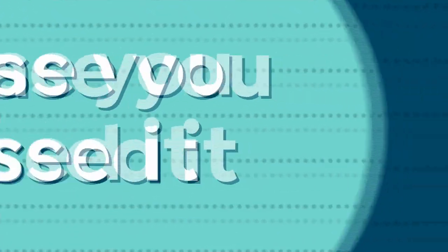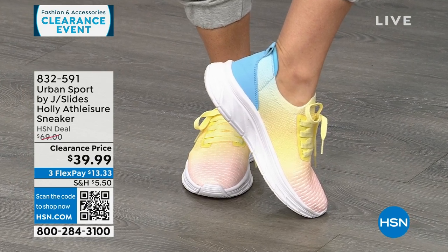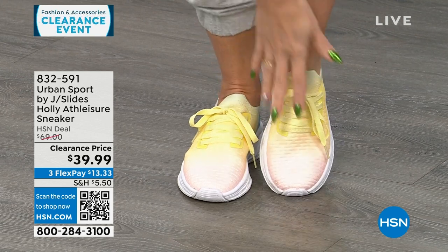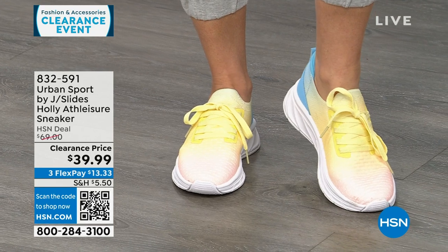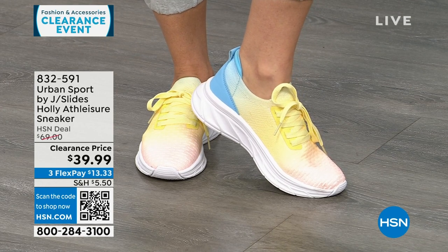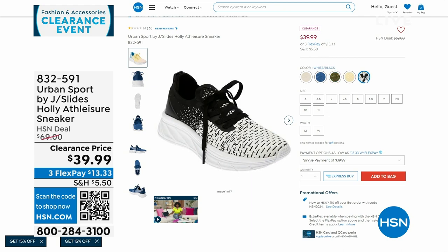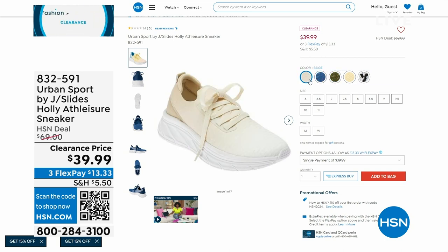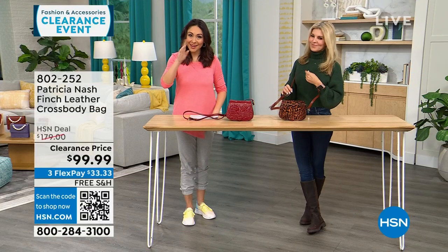If you didn't catch these last hour — they were very popular — these are Urban Sport by J Slides, called Tie-Dye Multi. It ombres from pink into yellow into blue. These are functional laces but once set, they're slip-in sneakers — super lightweight, double memory foam on the inside. These are $69 sneakers on clearance for $39.99. We also have them in olive, white, black, blue, and beige — an ombred beige. Medium and wide widths, half and whole sizes.